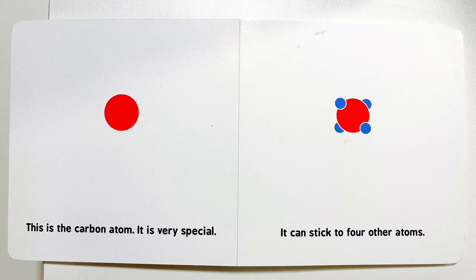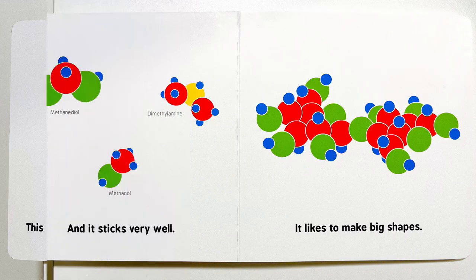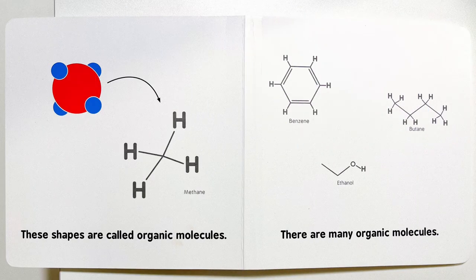This is a carbon atom. It is very special. It can stick to four other atoms, and it sticks very well. It likes to make big shapes. These shapes are called organic molecules.